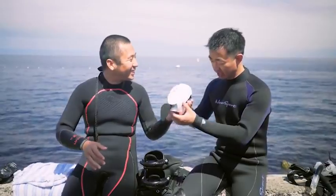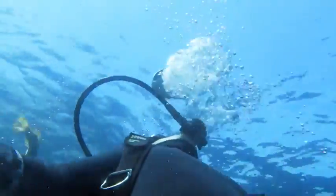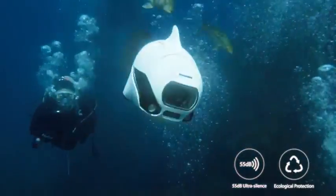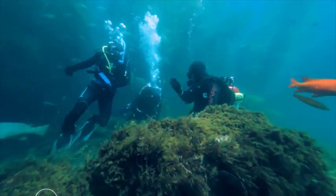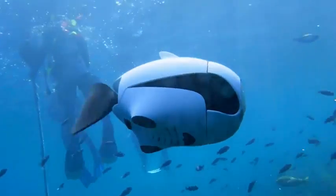Get into the water with Biki. The waterproof controller can help you control Biki while underwater. Explore the places you can access, take underwater selfies with your friends, or just simply have fun.